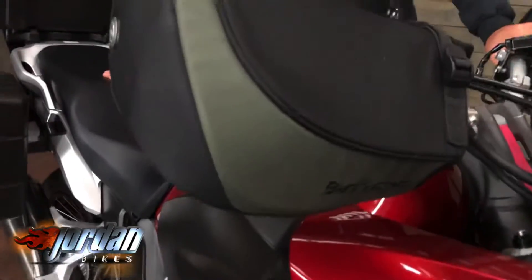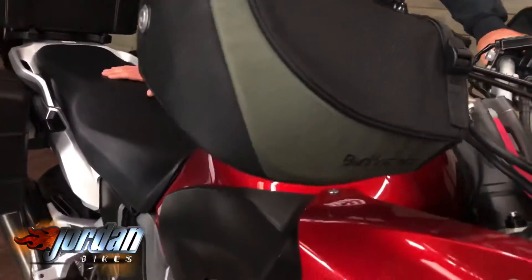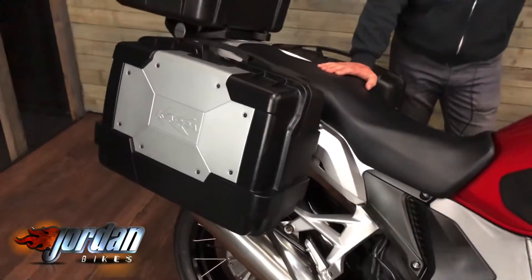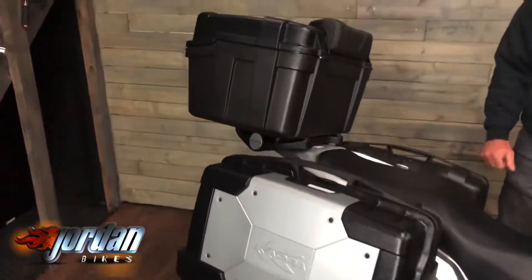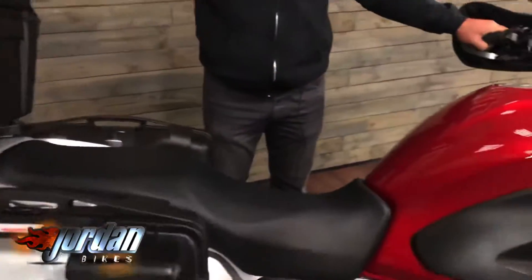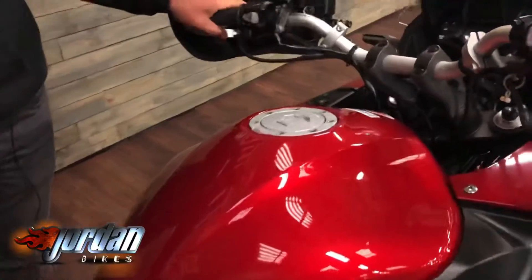It's got some lovely extras on it as well. From the factory these do come with ABS and traction control, and the traction control you can turn off if you want to go off road and do some skids and wheelies. As you can see, it's got a full 3-box luggage, aluminium plated but basically plastic, so they do bounce.